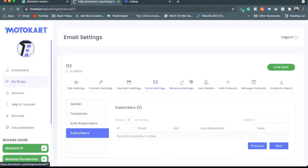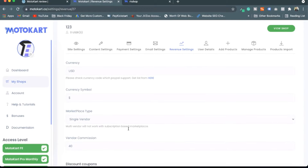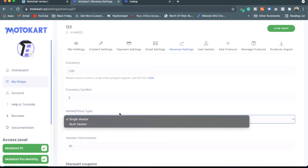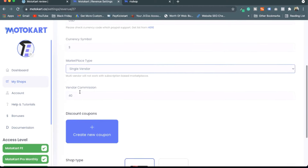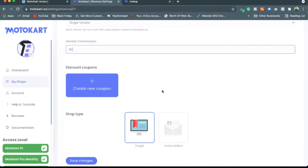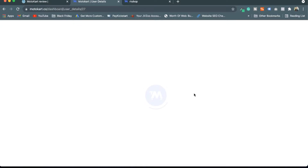In Revenue Settings you choose your currency. You can also create a single-vendor or multi-vendor store. In a multi-vendor setup — similar to platforms like Envato — someone can sell their products on your website. If you're starting out you'd begin with a single vendor. You can set the commission percentage and all related settings.